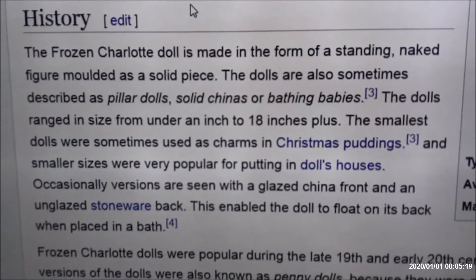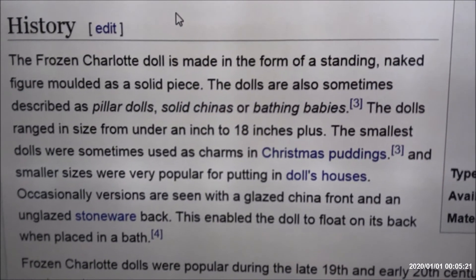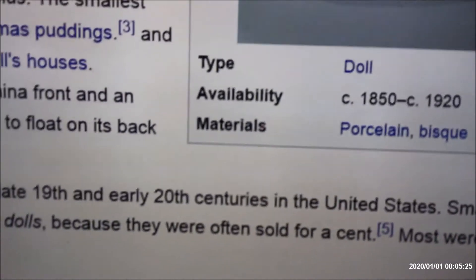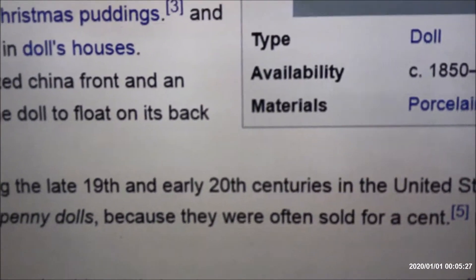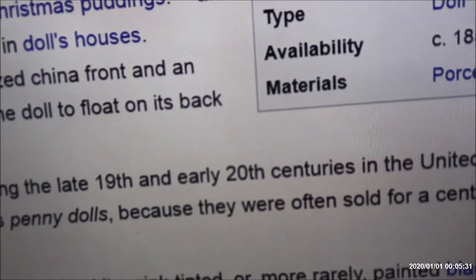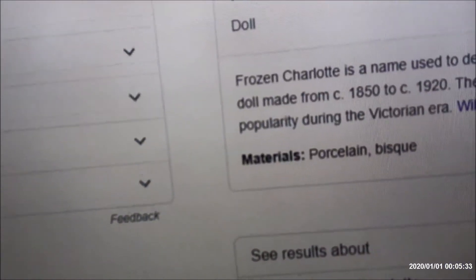What I thought was interesting though — for the smaller ones like I have right here — there's some evidence from Wikipedia that the smallest dolls were sometimes used as charms baked into Christmas puddings. I've heard they would bake these into desserts all the time as a kind of surprise for kids. They did not mention what kids got on their dental damages.